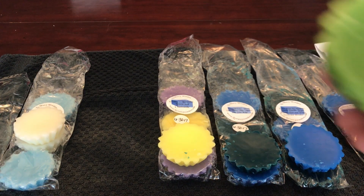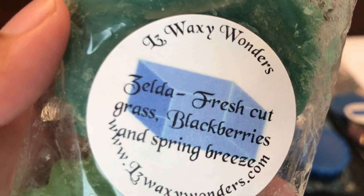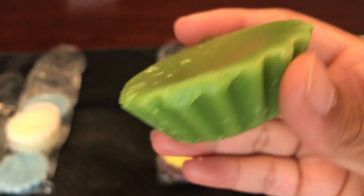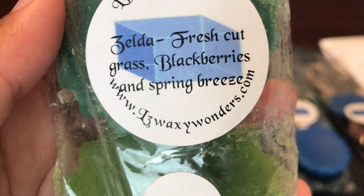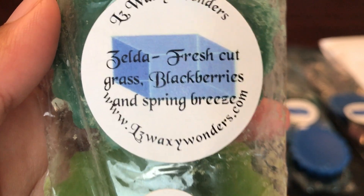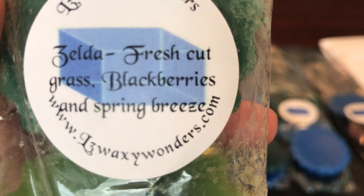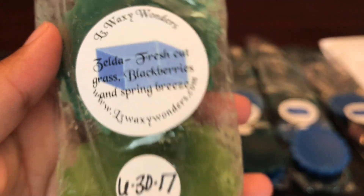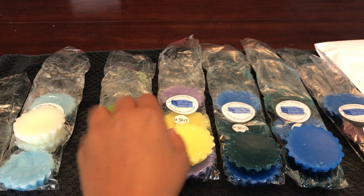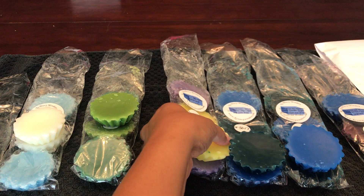This is my favorite from the order — I think this one is called Zelda, and it is fresh cut grass, blackberries, and spring breeze. It smells so incredibly good. You get that juicy fruitiness from the blackberries, the freshness from the spring breeze, and a little bit of fresh cut grass that is not overly green or dominant. It's a beautiful blend and I would totally repurchase it.